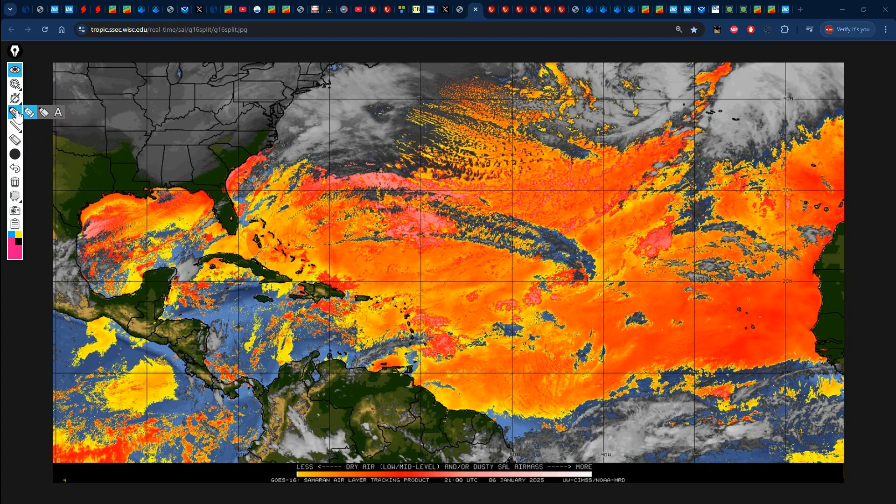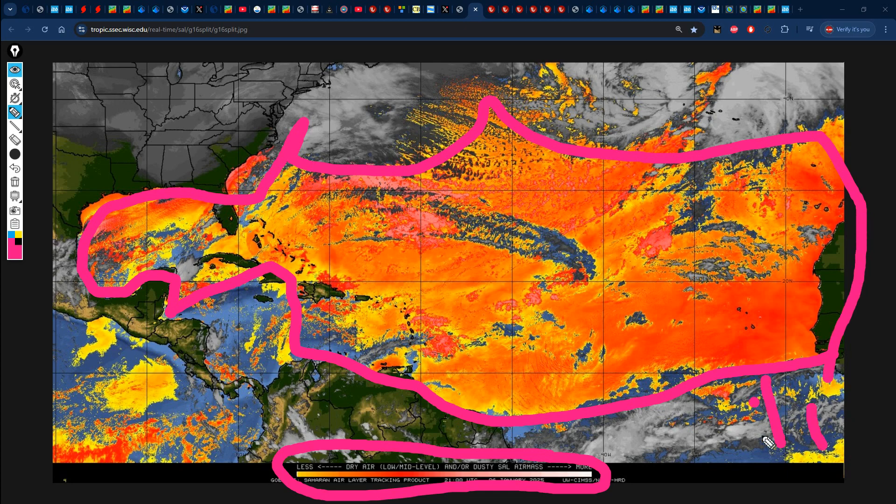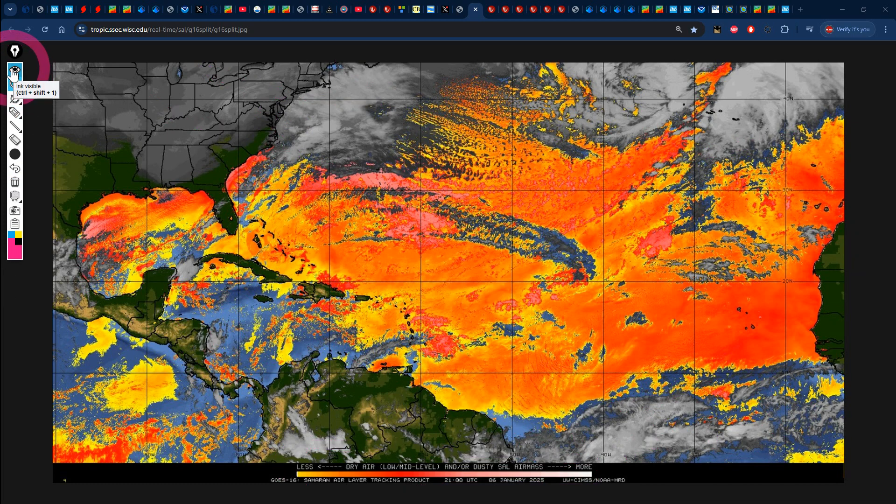Looking at the dry air map — unfortunately the Saharan dust map is still glitched out — but the dry air is represented by yellows, oranges, reds, and whites. We can see it across the main development region, the central to eastern Caribbean, the southwestern Atlantic into the northwestern Caribbean, the Gulf of Mexico, and off the east coast of the United States. There's a lot of moist air across the southern portion of the basin below the equator, as well as across the southwestern Caribbean and across the northeastern United States waters. The dry air can limit moisture in and around the island, but the waters around Jamaica — especially the southern Caribbean — are experiencing an abundance of moist air.